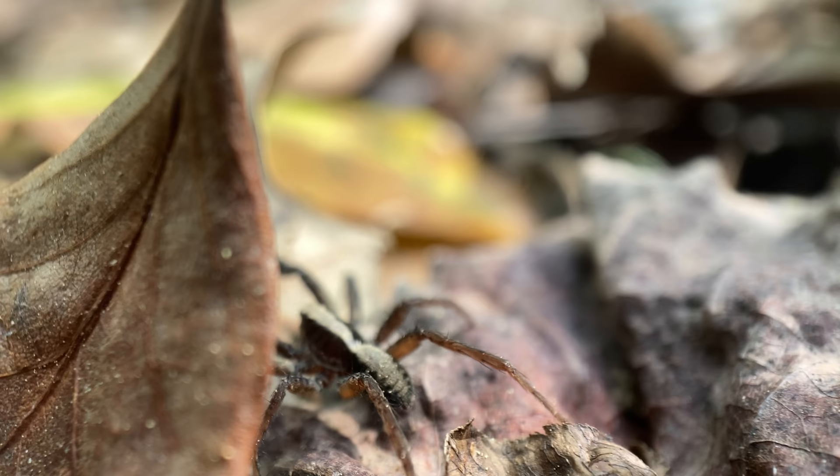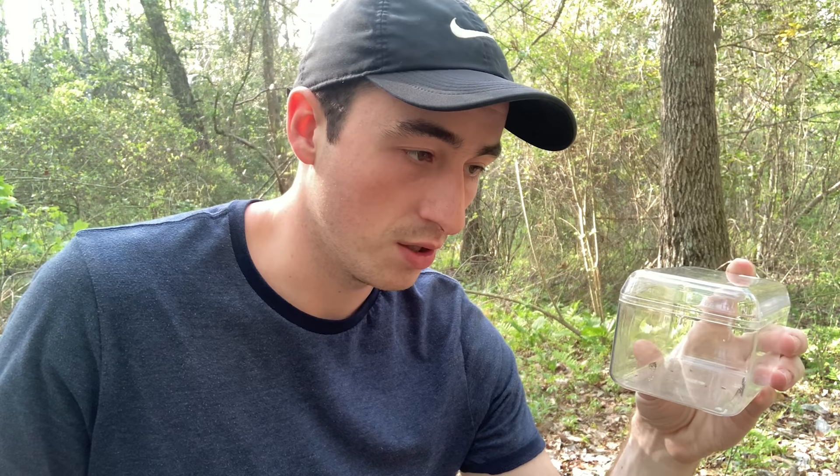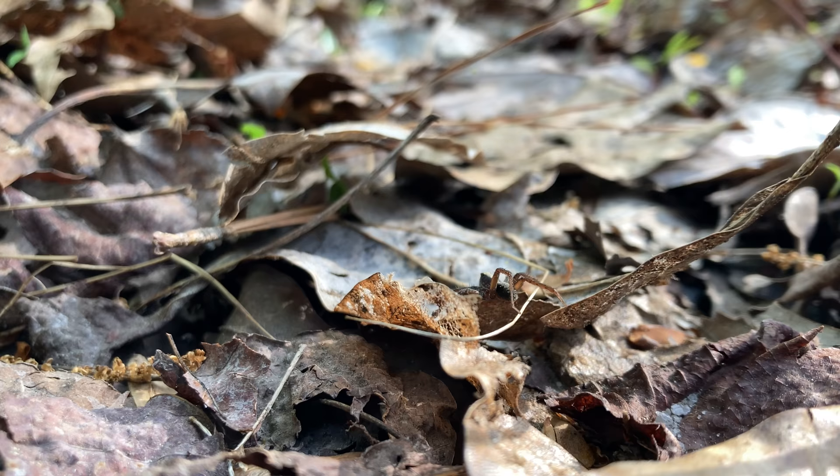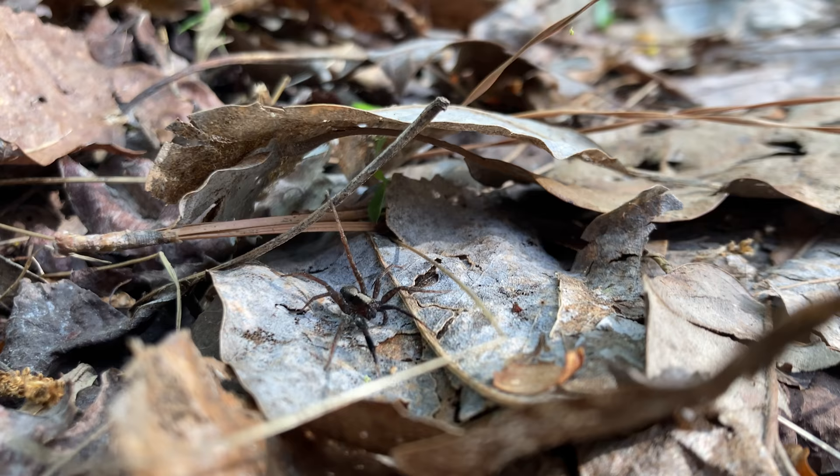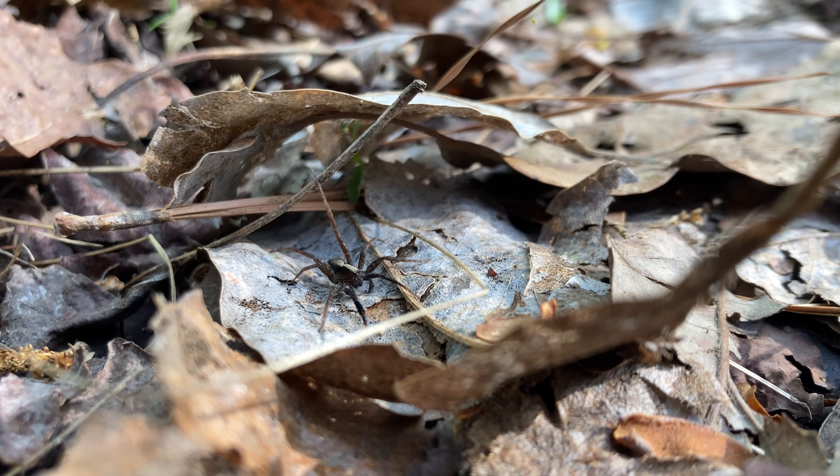They tend to dart down burrows or into leaf litter, and I lose them — they're just so fast, so it's difficult to do one-handed. They're so flighty you can't catch them with your bare hands, and they're so small you'll squish them. So you need a container like this. But they are so cool. Absolutely gorgeous little wolf spider.